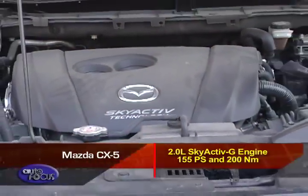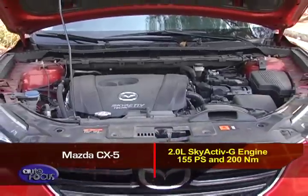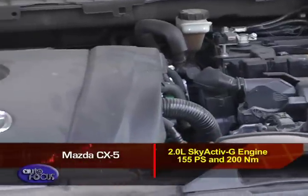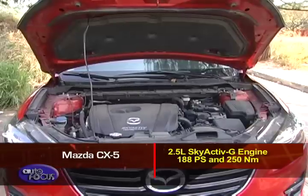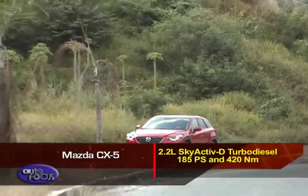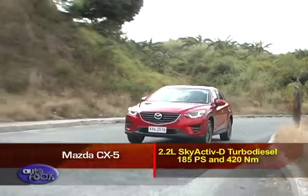The Mazda, meanwhile, has three engine options to choose from, with two gas units and one turbo-diesel. It starts with a 2.0-liter Skyactiv-G engine with an output of 155 PS and 200 Nm of torque. Higher up the range is a 2.5-liter Skyactiv-G engine that puts out 188 PS and 215 Nm of torque. Topping the CX-5 range is a 2.2-liter Skyactiv-D turbo diesel with 185 PS and 420 Nm of torque.